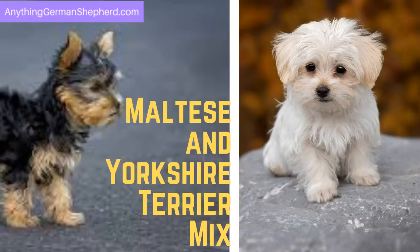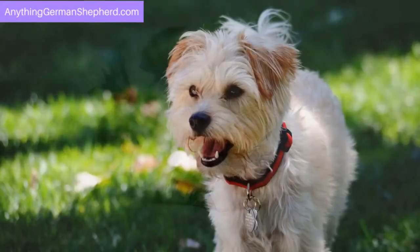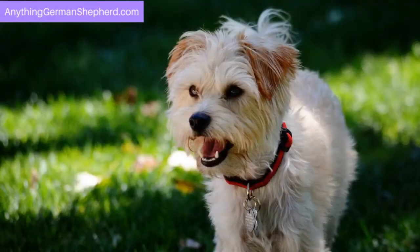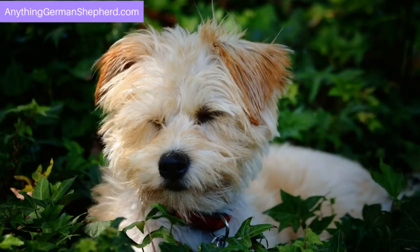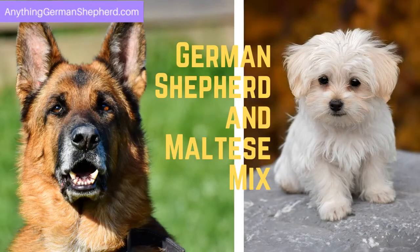The Maltese and Yorkshire Terrier mix is called the Morkie. Are you a fan of small and cute dogs? The Morkie is an example of a family dog that you can leave with your child with peace of mind. This is a friendly, loving, and very active breed.